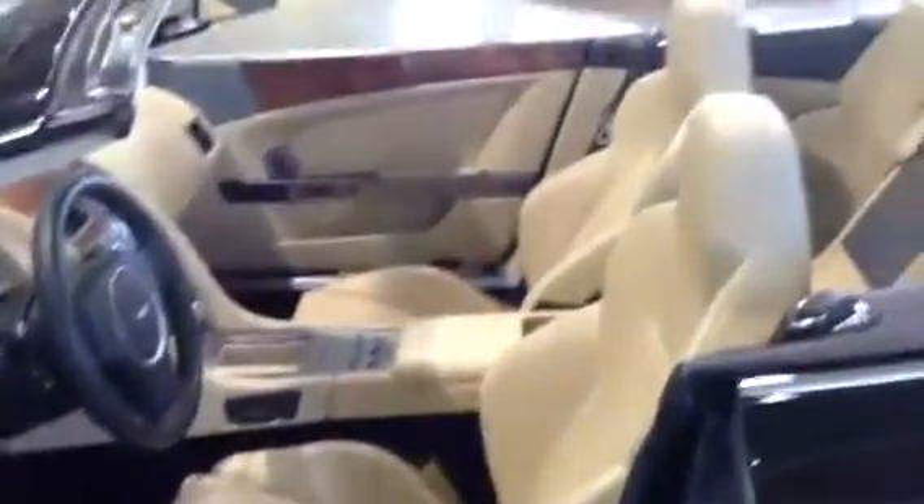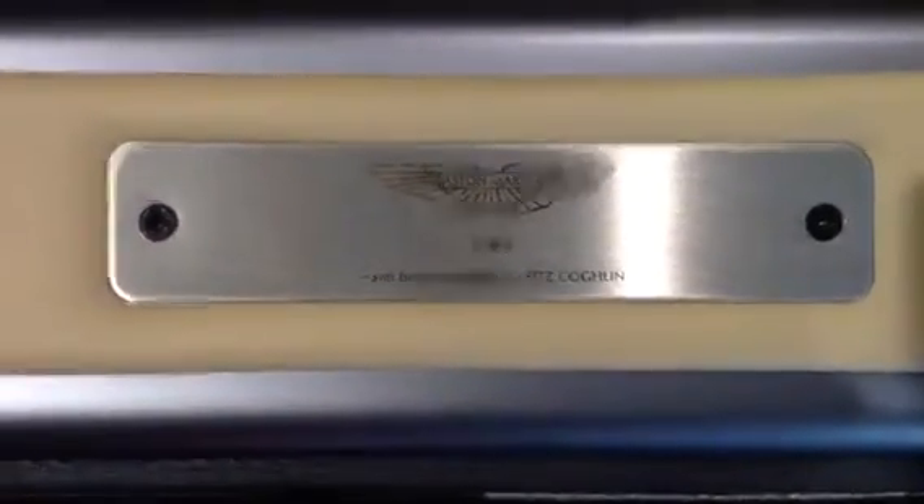Let's take a look inside here. If you'll look, press here — the door handle pops open for you to get into it. Hand-built in England. It actually has the customer's name on the other door plate as to who it was made for — made for Fitz Coghlan.